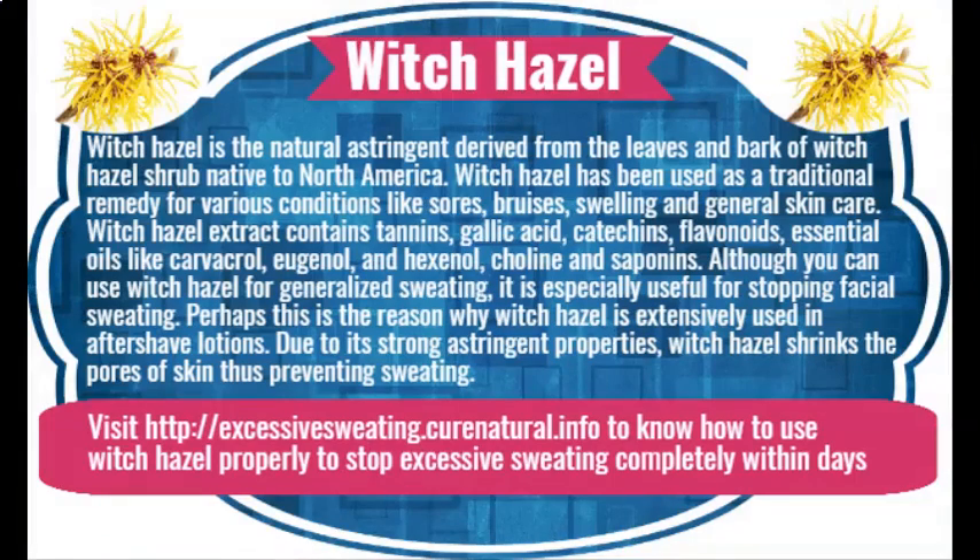Witch hazel is a natural astringent derived from the leaves and bark of the witch hazel shrub, native to North America. It has been used as a traditional remedy for various conditions like sores, bruises, swelling, and general skin care. Witch hazel extract contains tannins, gallic acid, catechins, flavonoids, essential oils like carvacrol, eugenol, and hexenol, choline, and other compounds. It is especially useful for stopping facial sweating, and is extensively used in aftershave lotions due to its strong astringent properties, which shrink the pores of skin, thus preventing sweating.